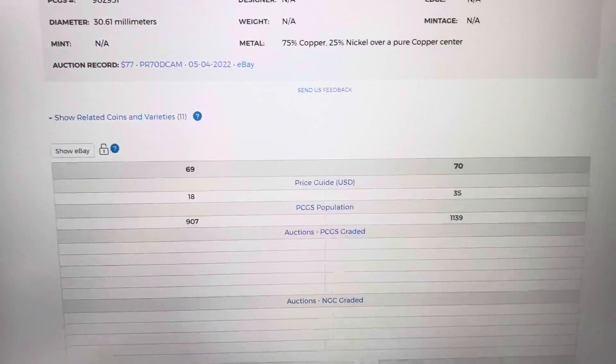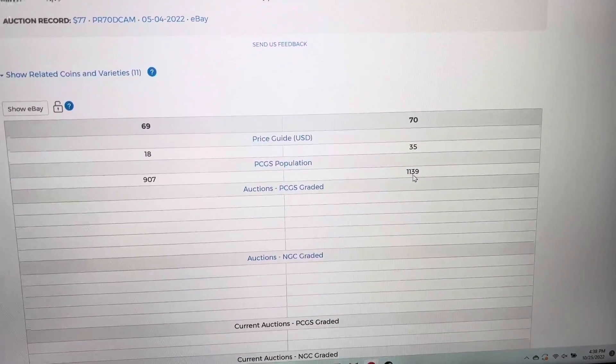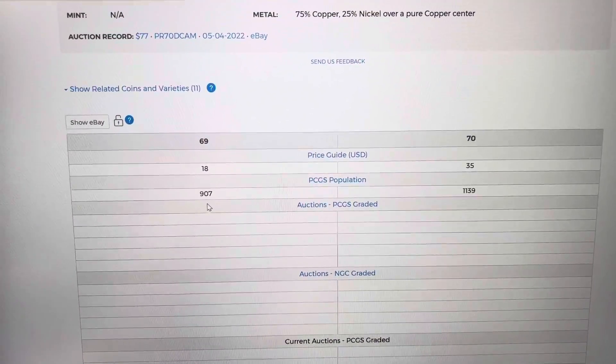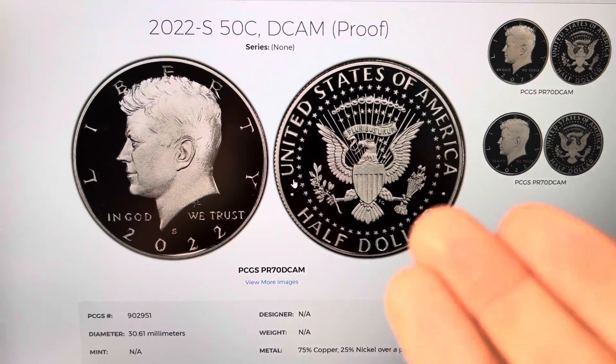There are 1,139 coins graded Perfect 70, and in 69 there are 907 coins. There are no lower graded coins recorded, so it's a pretty cool coin.